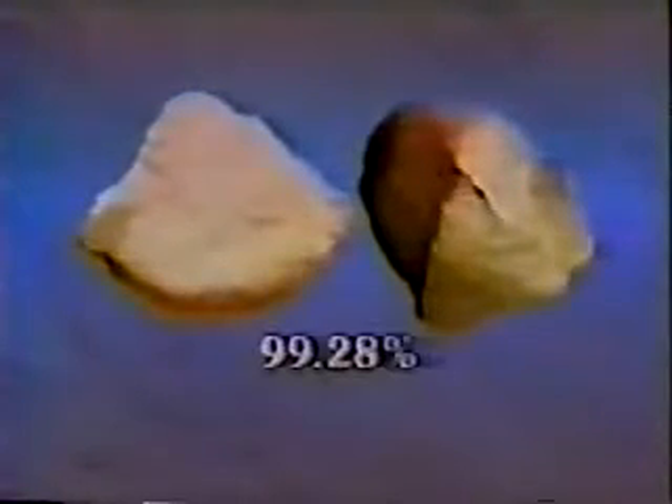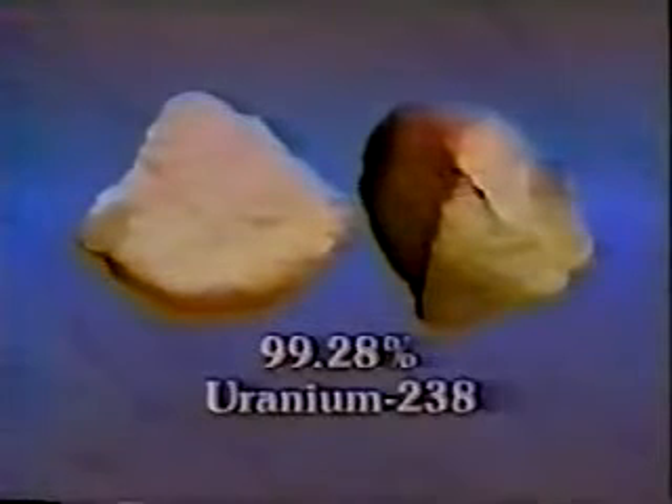Depleted uranium is obtained from uranium ore, which is found throughout the world. In the United States, this ore is mined in New Mexico, Colorado, Wyoming, Utah, and Arizona. Uranium ore contains three isotopes. By weight: 99.28%, which is uranium-238; 0.71%, which is uranium-235; and 0.0058%, which is uranium-234.